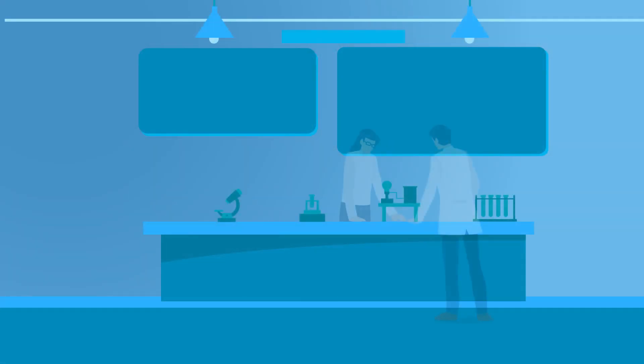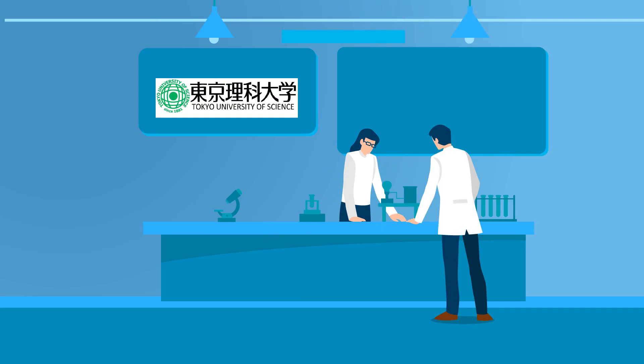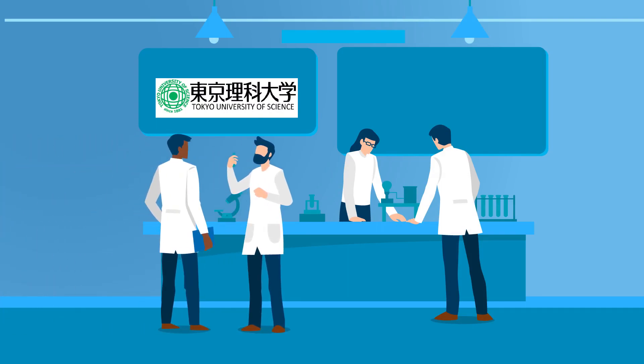A group of scientists from Tokyo University of Science, led by assistant professor Kosuke Kusumori, attempted to find out whether these MSCs can actually be used for targeted delivery of anti-cancer drugs.